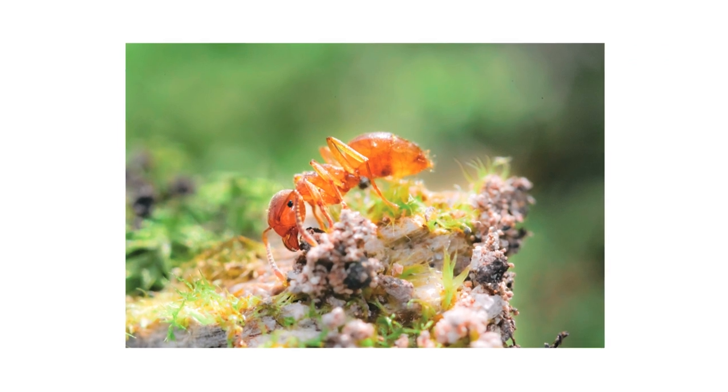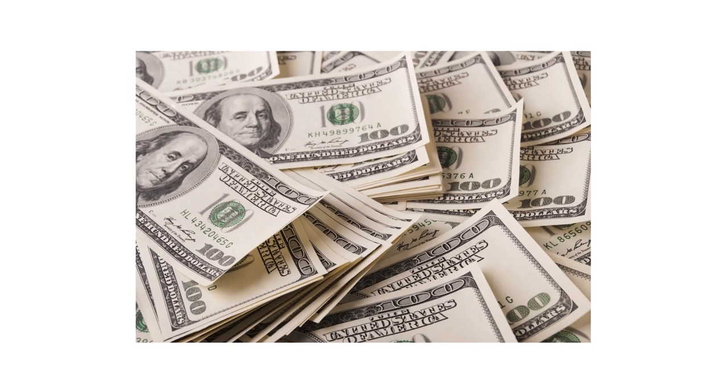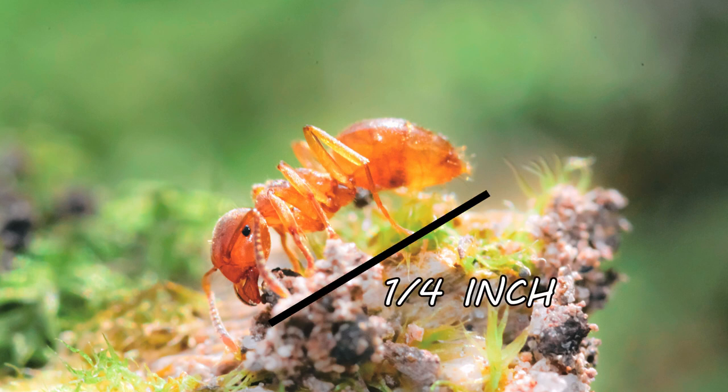The first thing you should do in any pest control plan is identify what exactly you're dealing with. Careless identification can lead to wrong treatment methods, costing you time and money. Citronella ants are small, with the workers growing up to one-quarter of an inch in length.